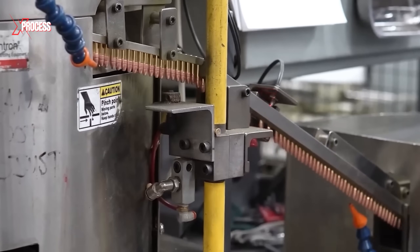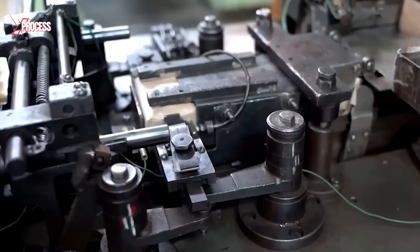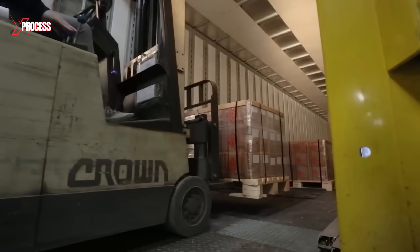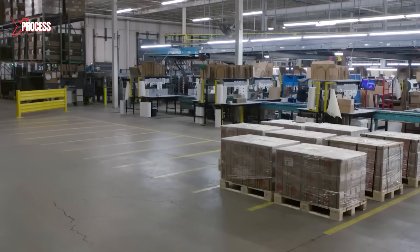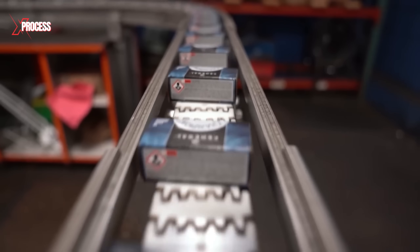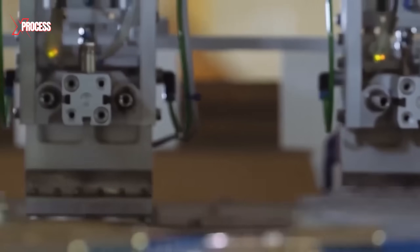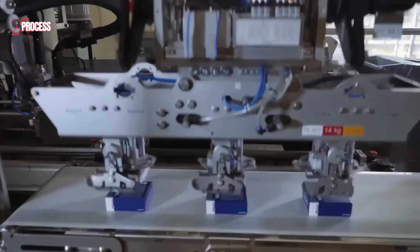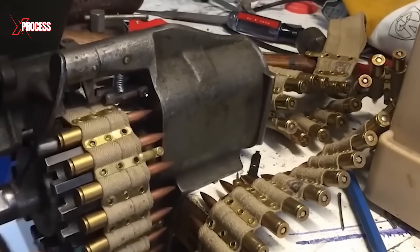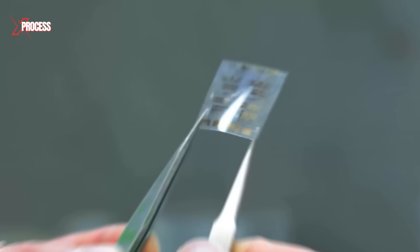After the bullets pass their thorough inspection, they are carefully packed into protective boxes designed to safeguard them during storage and transport. Each package is labeled appropriately and the bullets are stored in secure and controlled warehouses. When ready for distribution, the bullets are sent to distributors or retailers, or delivered directly to end users. For military ammunition, distribution follows specialized channels to ensure it reaches the armed forces through secure and regulated methods.